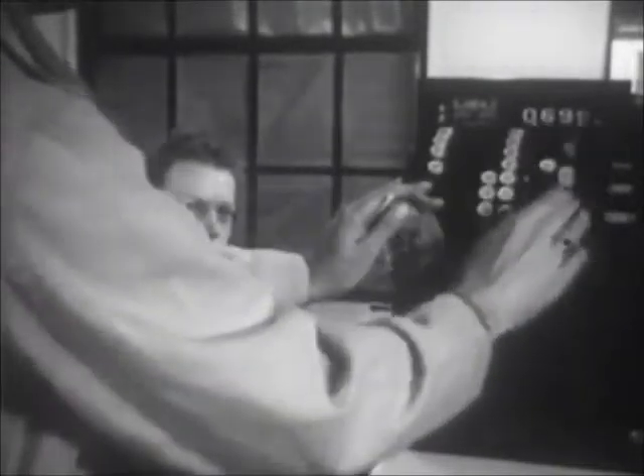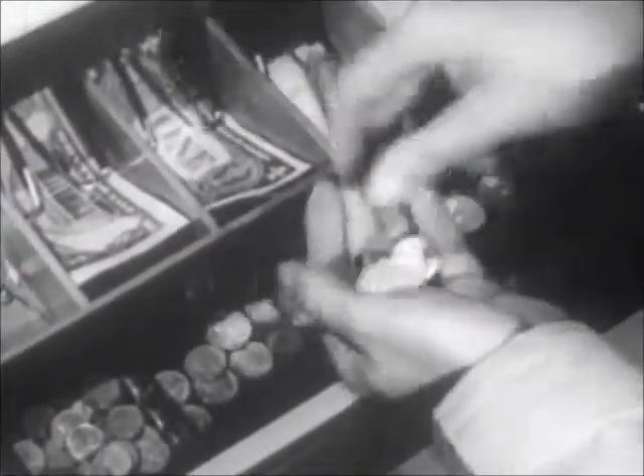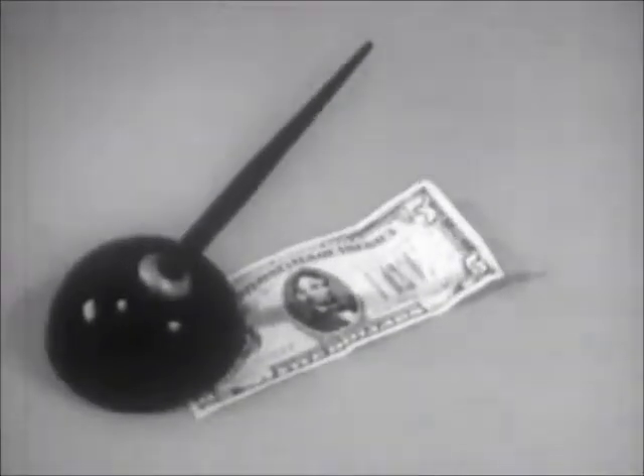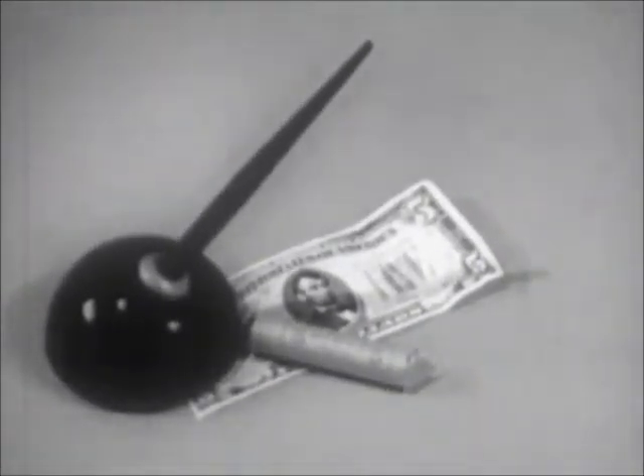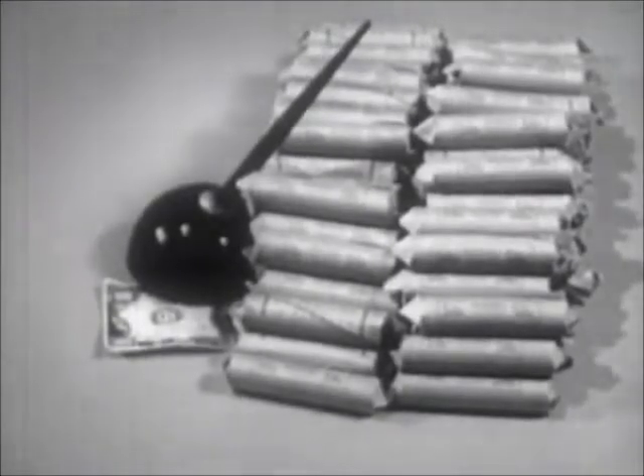From the Bureau of Engraving and Printing in Washington comes our paper money — including, of course, the $5 bill of this story. This represents the final stage in the evolution of modern money. While metal coins are handy for dealing in small amounts, when transactions require larger amounts, paper money is far more practical. A $5 bill, for example, is much easier to handle than $5 in dimes.